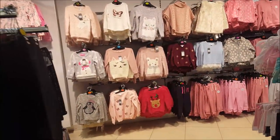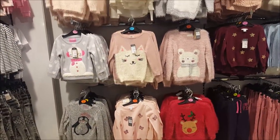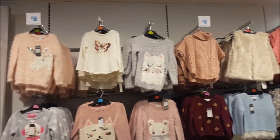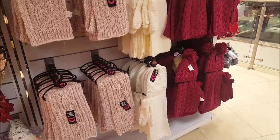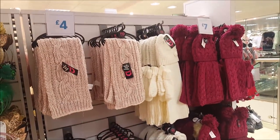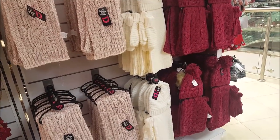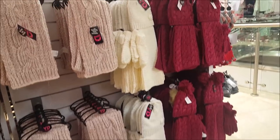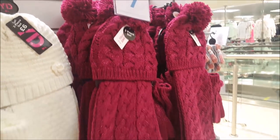There are a few more little Christmassy jumpers in the younger sizes. Some kids hats and scarves - four pounds for the scarves - and a three-piece set for six pounds in white, and a three-piece set for seven pounds in the chunkier knit.